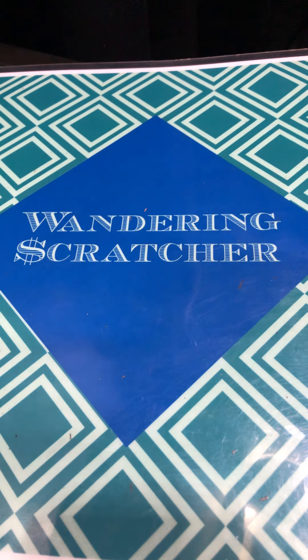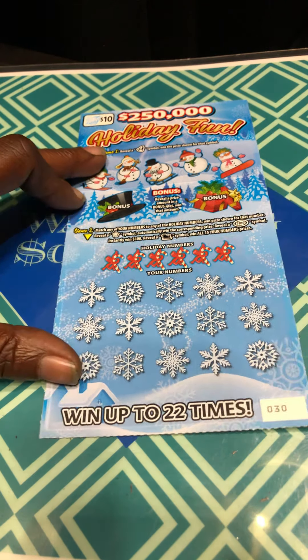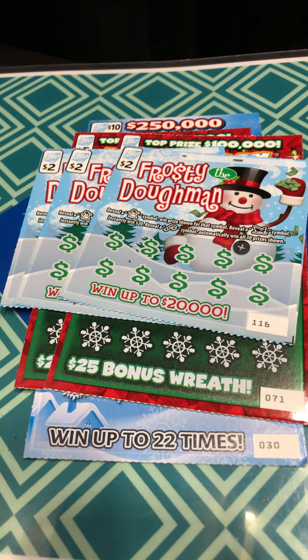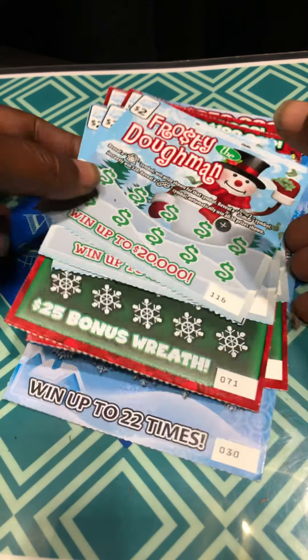Hello YouTube, Warner and Scratcher here. I have a $250,000 Holiday Fund, I have two of the Holiday Cash Bonus, and I have three of the Frosty Doughman from Illinois Lottery Christmas Selections. Let's start with the Frosty Doughman.